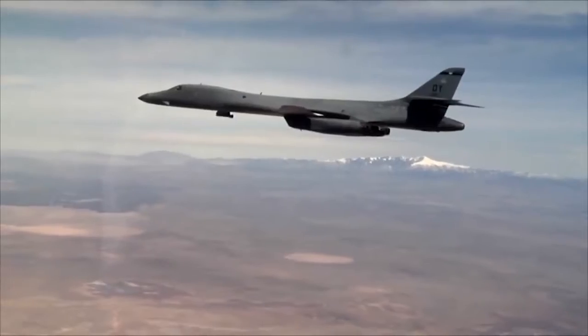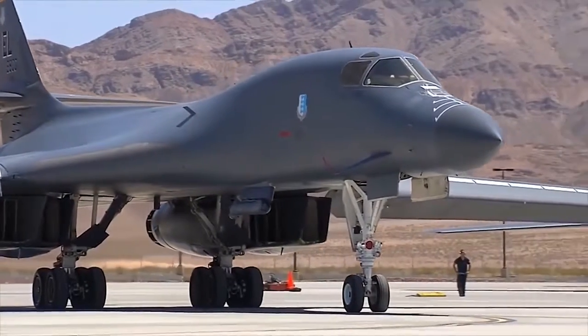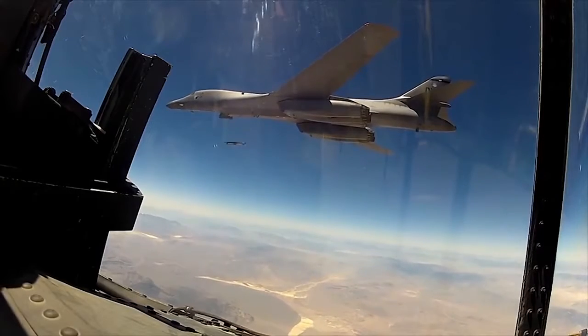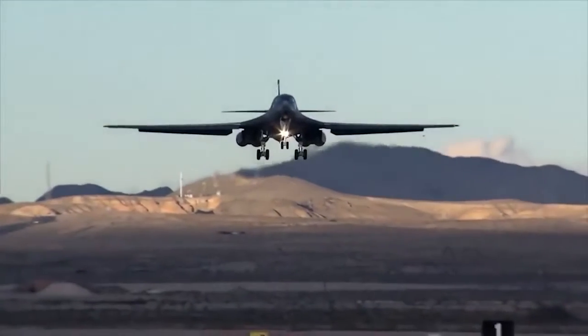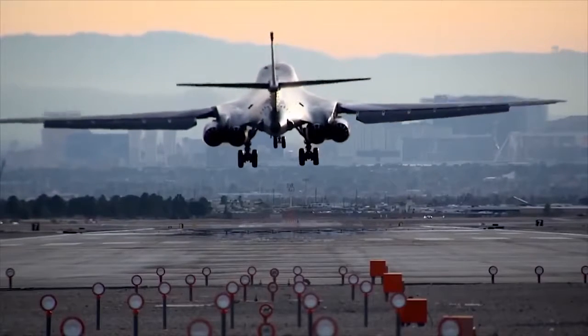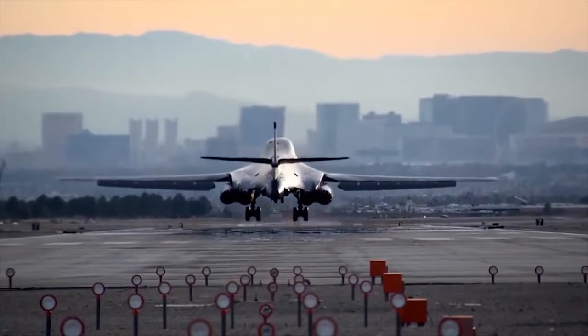At the end of the Cold War, the B-1 lost its nuclear strike role and was re-rolled for conventional warfare. The B-1's ability to carry up to 34,020 kg of bombs internally — more than any other bomber — provides added flexibility to the USAF's combat operations.